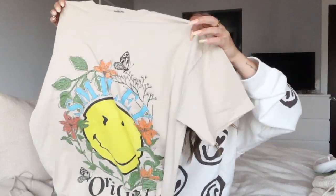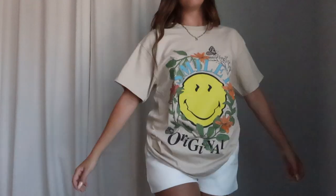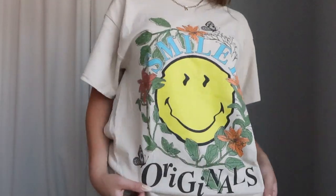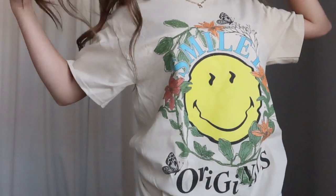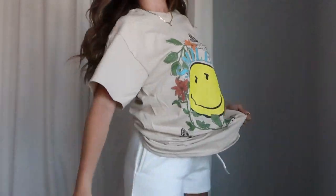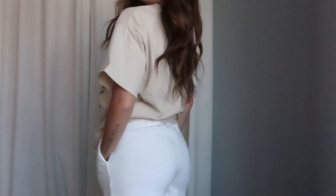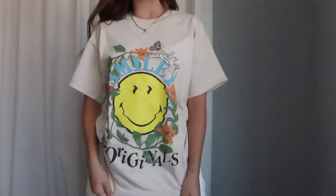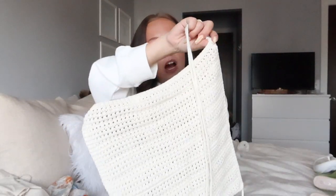Next I picked up a t-shirt — look at this print! I'm so into the smiley face trend right now. This one says 'Smiley Originals,' it has a big smiley face in the middle with cute floral details and butterflies in pretty colors on a neutral sand-colored t-shirt. This is going to look so cute with black biker shorts. I grabbed it in a small and the fit was perfect. Such a cute graphic tee.